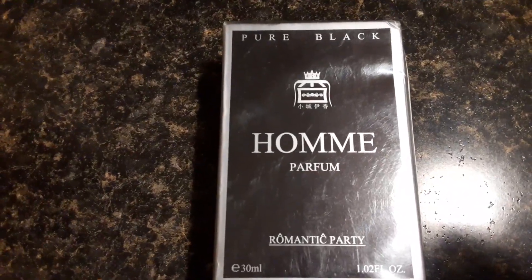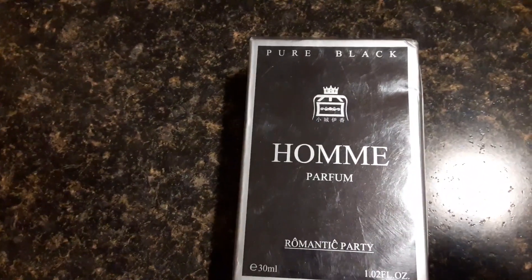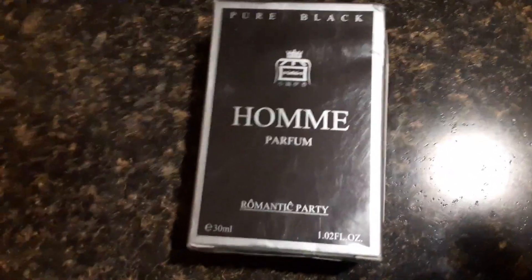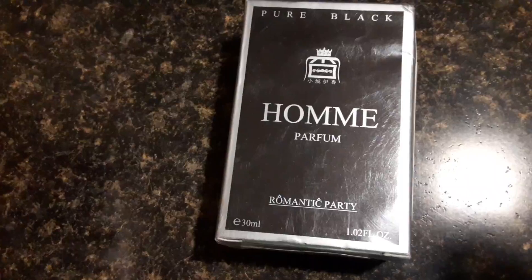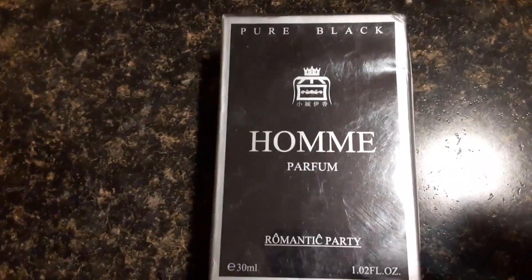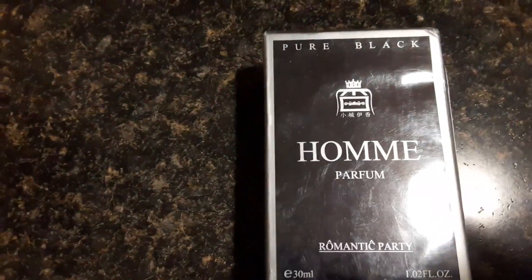I've got one more item to showcase from Temu — something else I can use for work or going out. More cologne. This one is called Pure Black HOME Parfume, Romantic Party. I got this for about $5.49, so close to about $2 after the discount. Good amount too — 1.02 ounces. I can't read what's listed on the back, and I can't open it since it's still sealed, but otherwise great stuff.